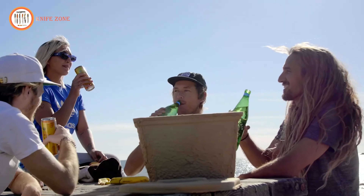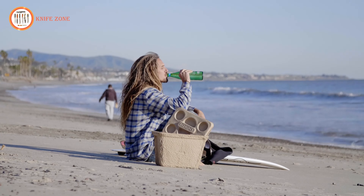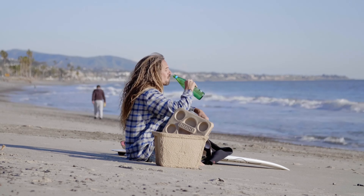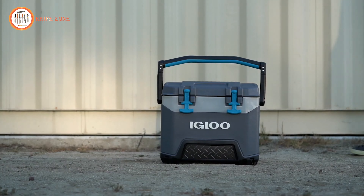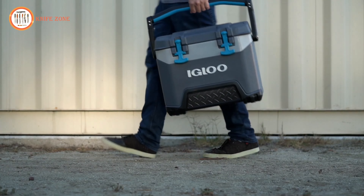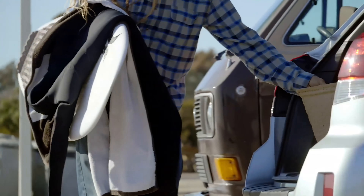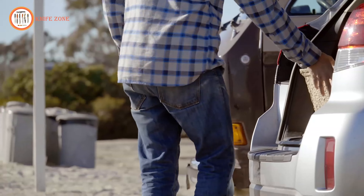For added convenience, the cooler features a built-in ruler, perfect for measuring your catch during fishing trips. UV inhibitors protect the cooler from sun damage, ensuring longevity even under harsh outdoor conditions. Despite its robust design, the BMX Hard Cooler remains lightweight for easy transport, making it the ultimate companion for outdoor enthusiasts seeking reliability and extended performance.